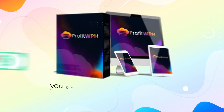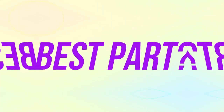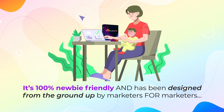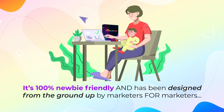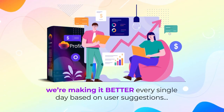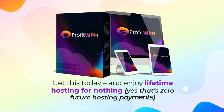And here's the kicker – you get all of this for life with just a one-time low fee today. It's 100% newbie-friendly and has been designed from the ground up by marketers for marketers. Plus, we're making it better every single day based on user suggestions. Get this today and enjoy lifetime hosting for nothing.